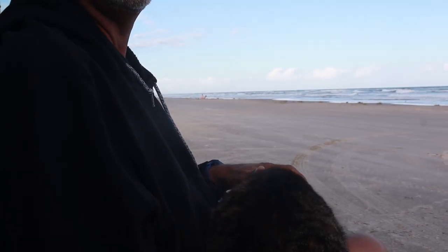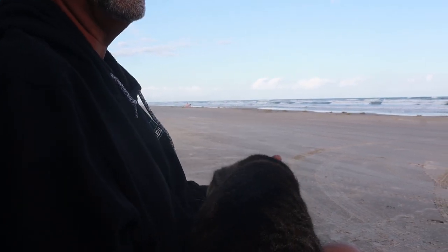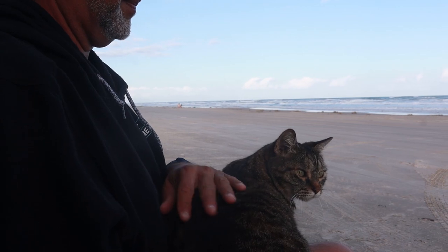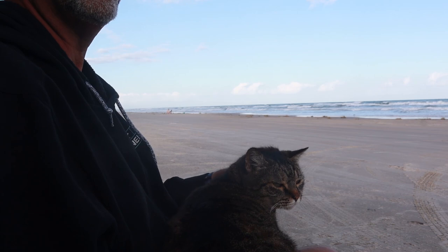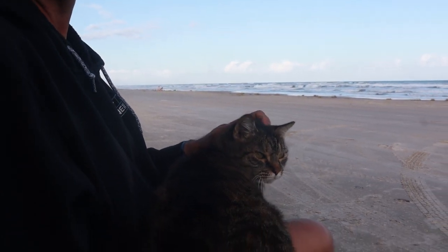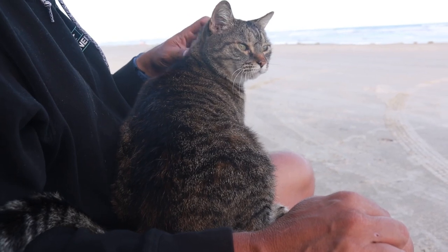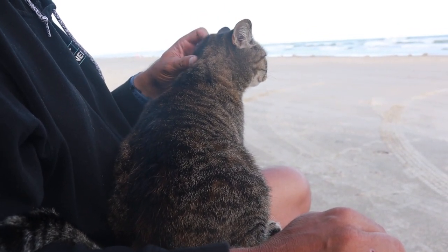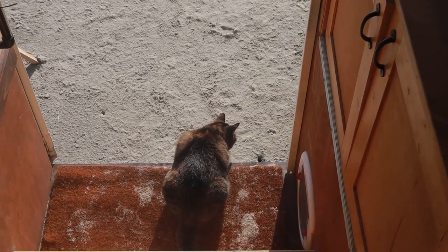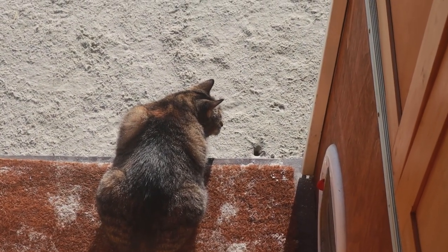There's something so counter-intuitive about a cat being on the beach — it's kind of weird. You like it, Momacita? You like the beach life? I don't see any complaints. She has discovered the crabs — she's watching that crab in awe.